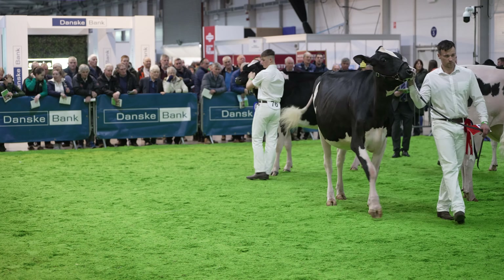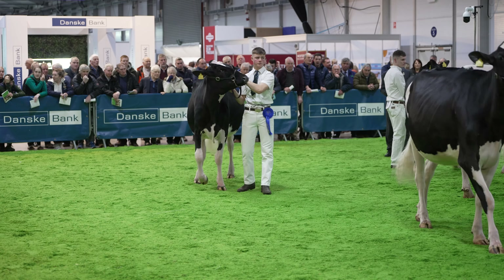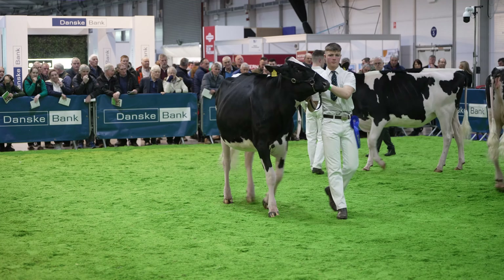Heifer in second, just use that overall length of that frame, going a little more length of that neck today, to go out over this real square cut heifer here coming out in third.